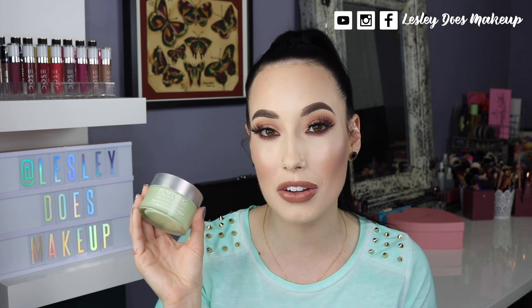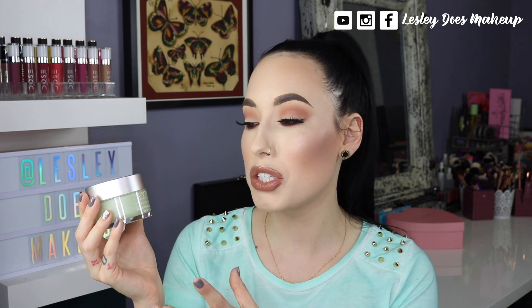Hey guys, what's up and welcome back to my channel. Thank you so much for tuning in to today's video. Today's video is super exciting because we're going to do a little Mother's Day pampering special. I have actually teamed up with Dr. Karen Grossman and she is a celebrity dermatologist. She has offices in Santa Monica and New York City and she has a really amazing skincare line called Caring.